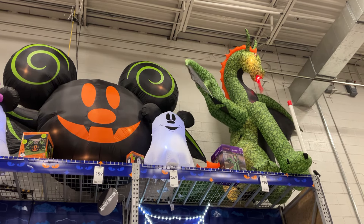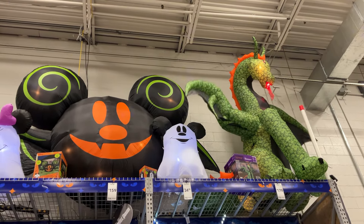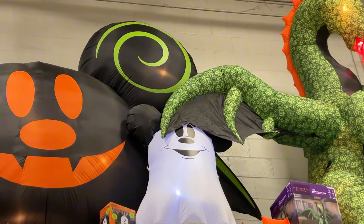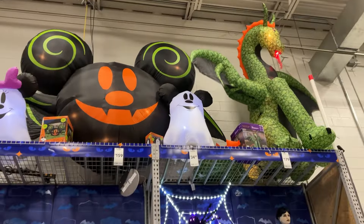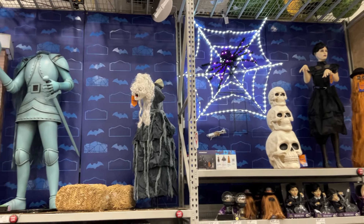And you got this funny dragon hitting the head of Mickey. Now I want to say — was this done on purpose, Lowe's? Are we attacking Mickey? It's Disney. Oh, this is so hilarious. That Mickey ghost is like... anyway, so moving on.